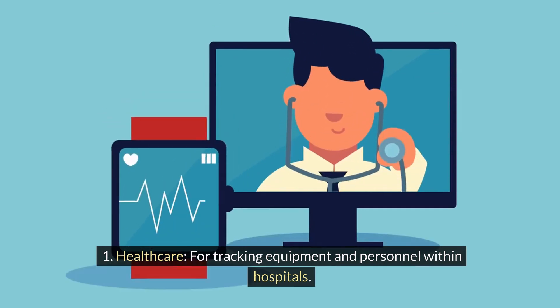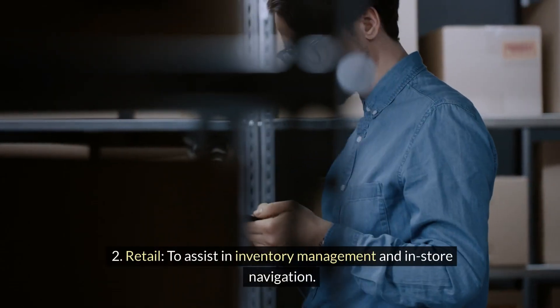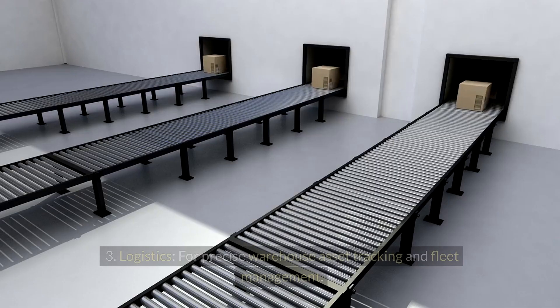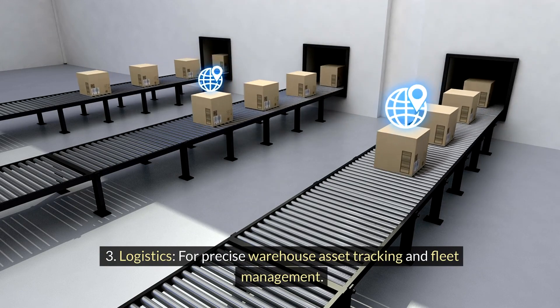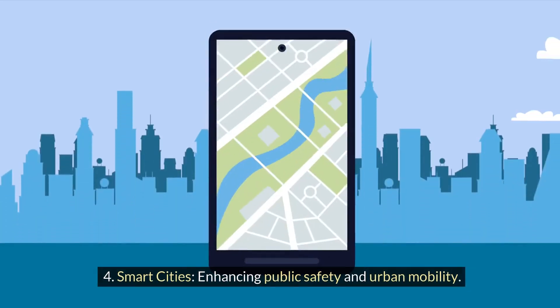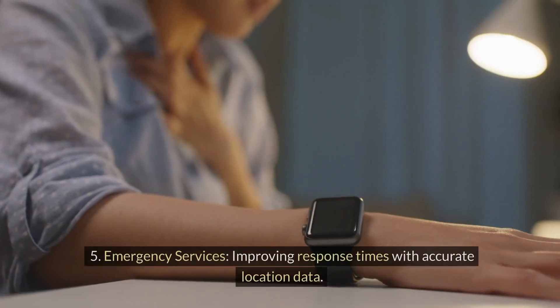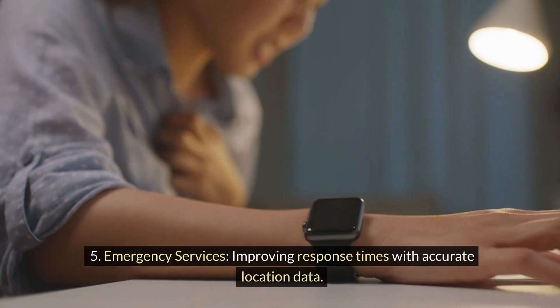Industry applications include: Healthcare, for tracking equipment and personnel within hospitals; Retail, to assist in inventory management and in-store navigation; Logistics, for precise warehouse asset tracking and fleet management; Smart Cities, enhancing public safety and urban mobility; and Emergency Services, improving response times with accurate location data.